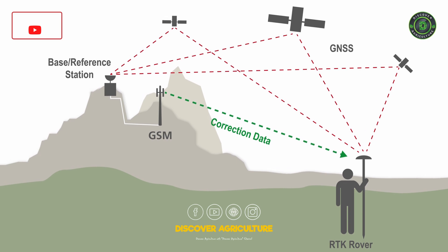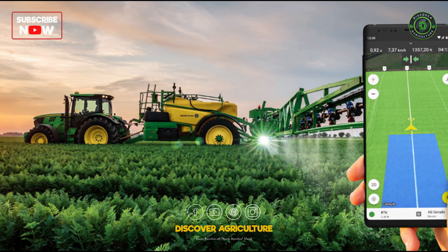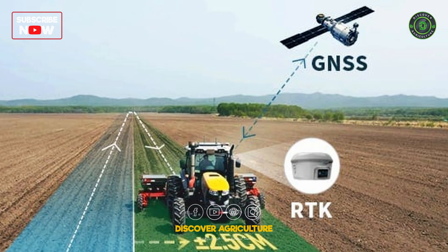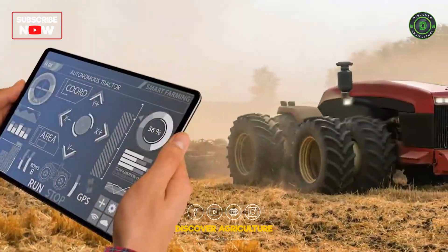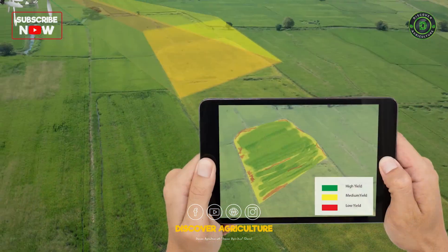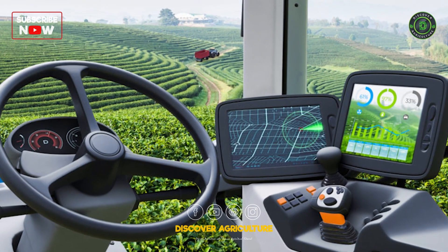The benefits of using RTK Technology in agriculture include improved accuracy for precision farming, reduced overlapping positions, increased efficiency, and reduced resource consumption. RTK Technology can also enhance the performance of autonomous vehicles and drones, enabling them to work more accurately and autonomously.